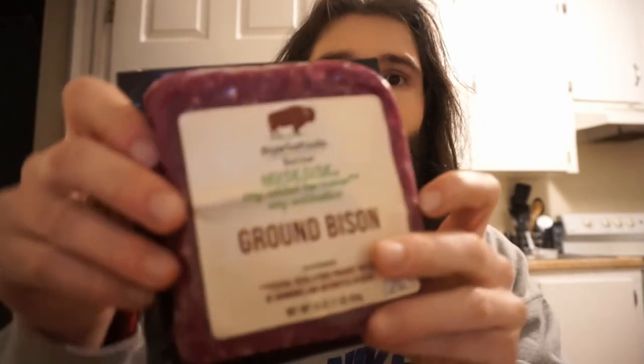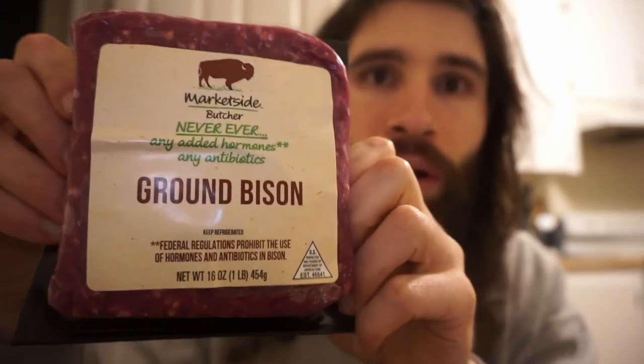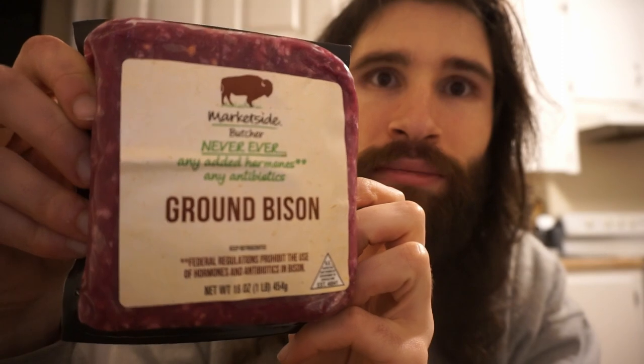All right, what is up everybody, back here with another taste test. This time we got ground bison brought to you by Walmart. I was pretty surprised to see this at Walmart.